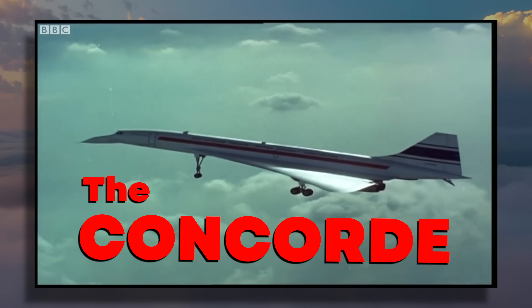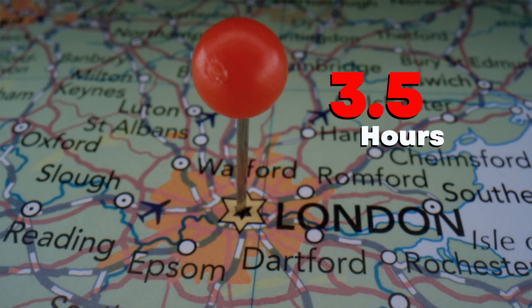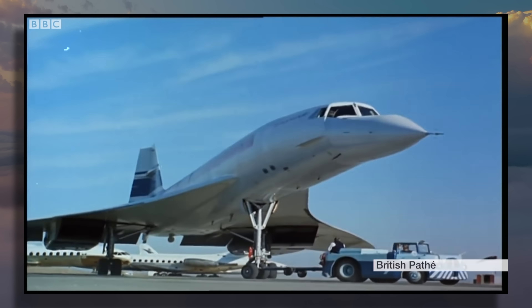Almost 50 years ago, my dad flew on the Concorde — a supersonic airliner that could fly from New York to London in only three and a half hours. That same flight today takes nearly double the time at seven hours. Can you think of another piece of tech that has actively gone backwards over the last 50 years?